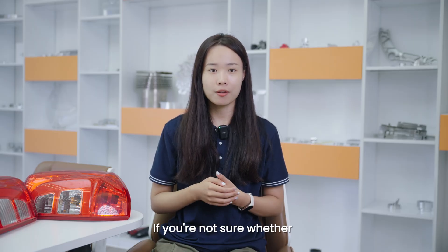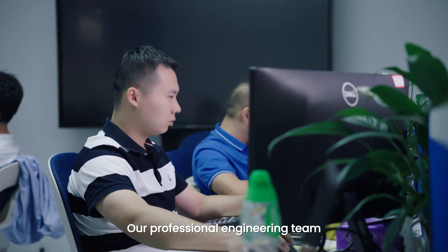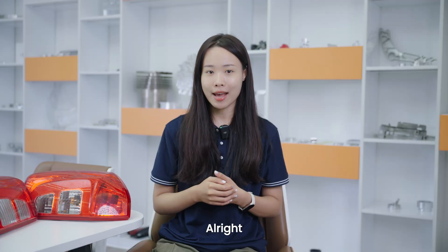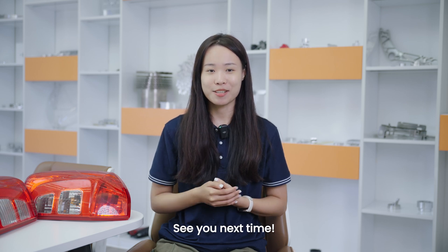If you are not sure whether your project can use PVD coating, please contact us. Our professional engineering team can provide expert assistance and cost-effective solutions for your project. If you found this video helpful, please be sure to like, share, and subscribe. See you next time!